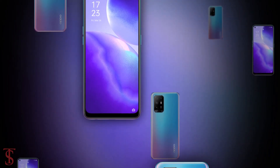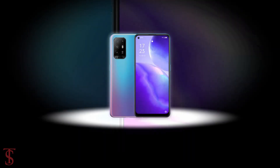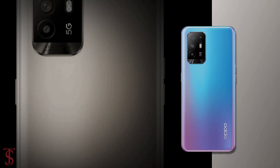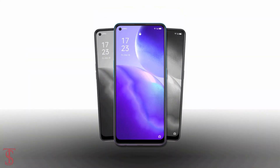So what do you guys think of the Oppo Reno 5Z 5G smartphone? Do let us know in the comment section below. Stay tuned to TechSolberg YouTube channel for more tech updates. Thanks for watching, we'll see you in the next video.